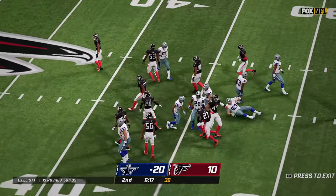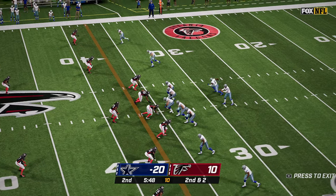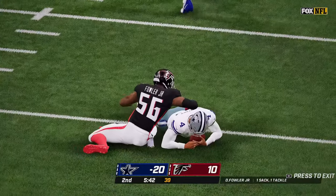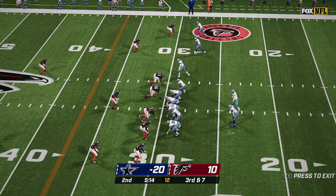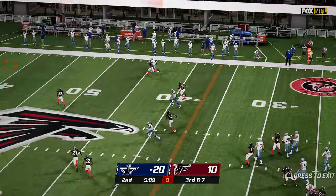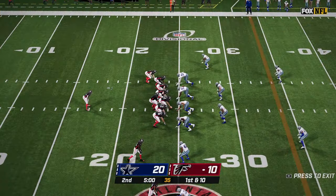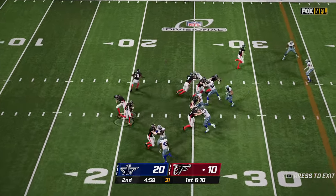Elliott takes it up the middle all the way to the 35 for an eight-yard pickup. Prescott is back to pass on second and two and gets sacked — Dante Fowler Jr. with another sack. Now third and seven — pass long downfield and it's incomplete. Falcons take over from the 24.